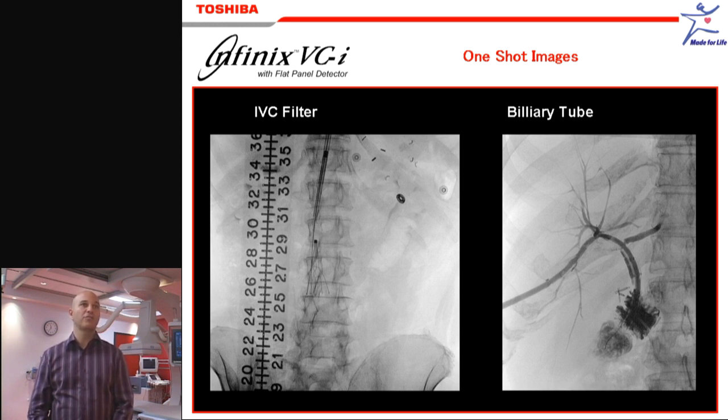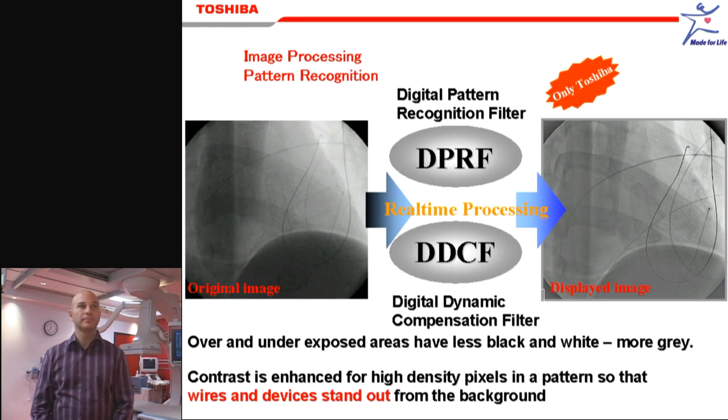It's interesting that you say that, because it may be because we have a digital pattern recognition filter which recognizes the patterns and enhances the contrast of those structures.